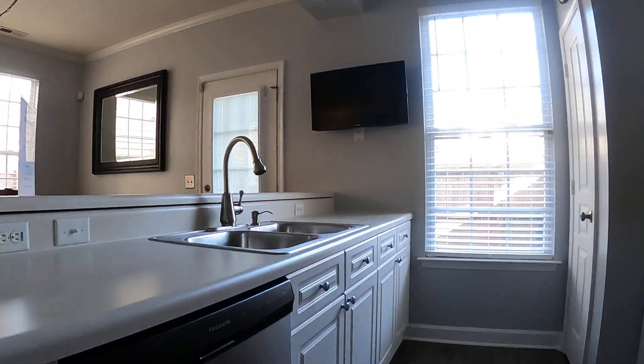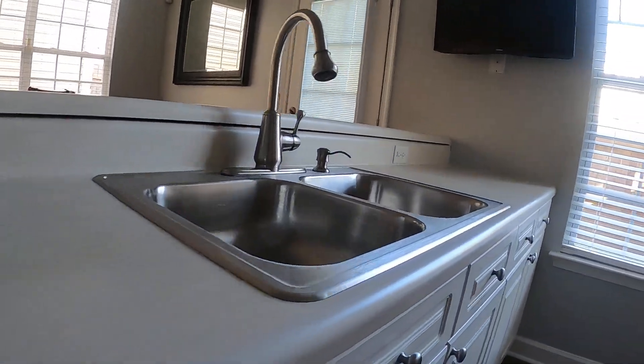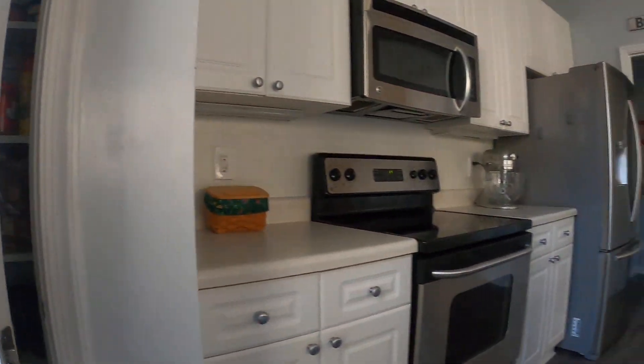And then the coat closet — pretty big coat closet. That's just standard countertop. They had a home inspection already.